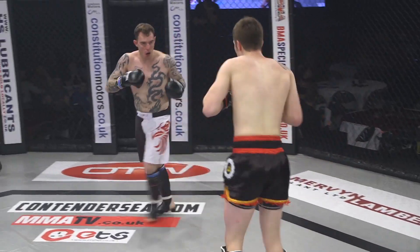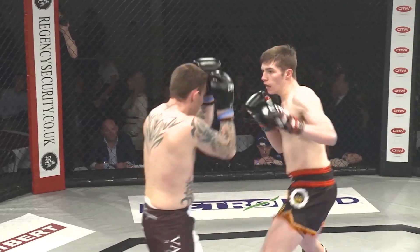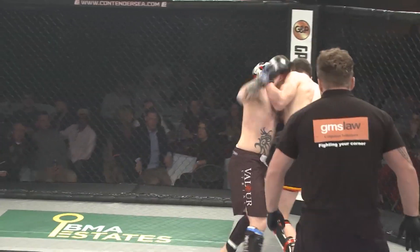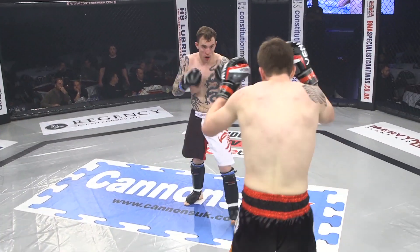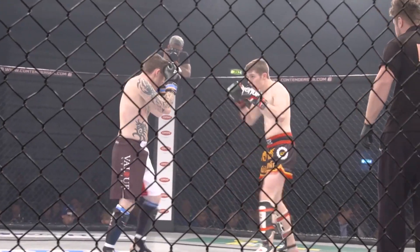Heavy punches from Robinson — he's just ploughing forward. He can start to implement some lateral movement, side to side, left to right, not coming straight down that line. Because if Phillips Sprite is enabling himself to get out of that position, if someone's coming straight at you, you don't have to think about angles. Robinson needs to think about cutting some angles off those punches and counters.